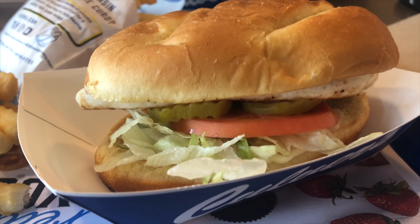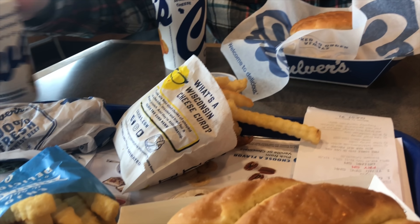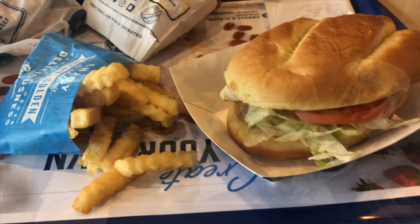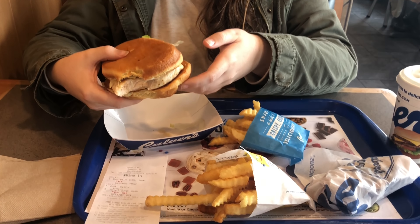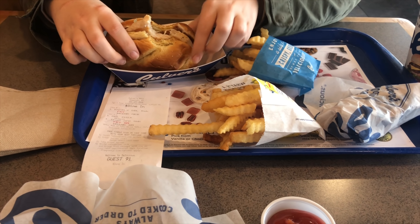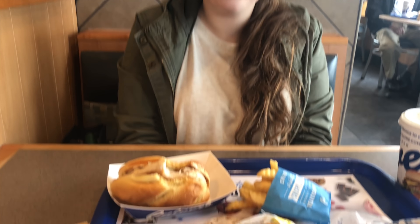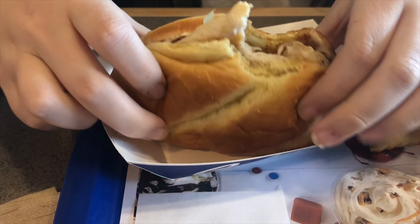For my meal I got the grilled chicken sandwich, which is one of my favorite things on the menu. I normally got this even before I started WW, and it also comes with a small fry. The grilled chicken sandwich is only six points, which is super awesome, and the small serving of fries is seven points.